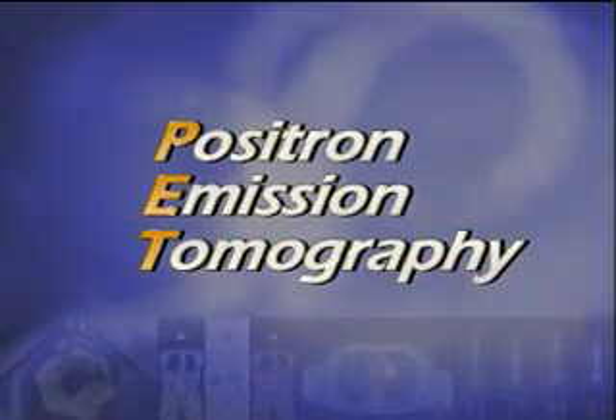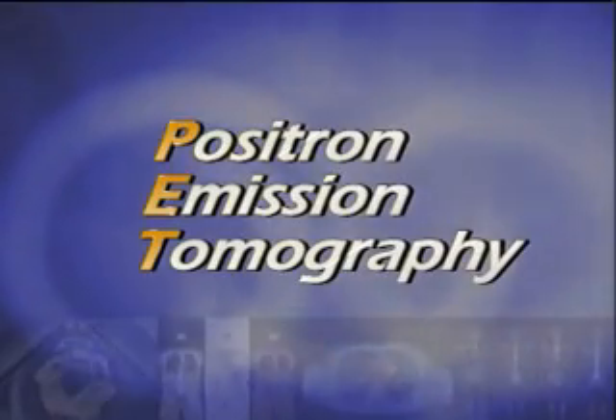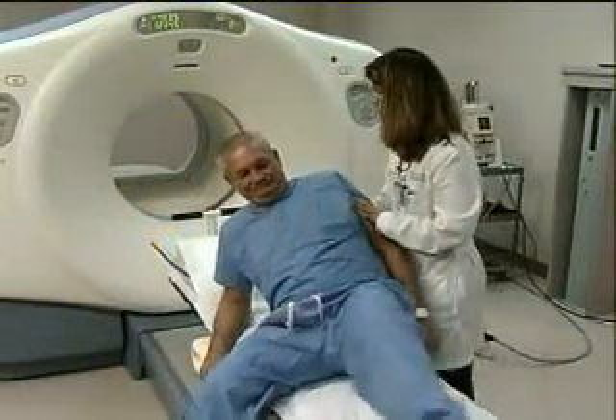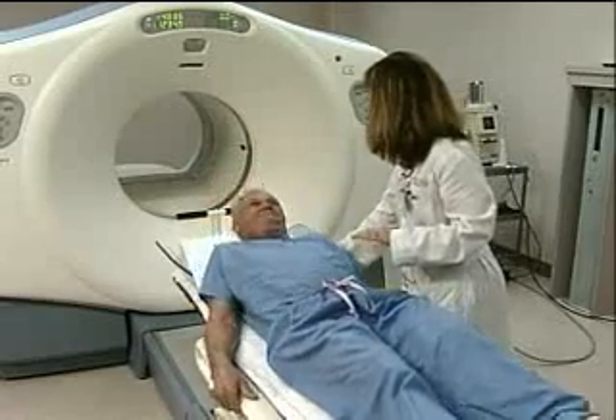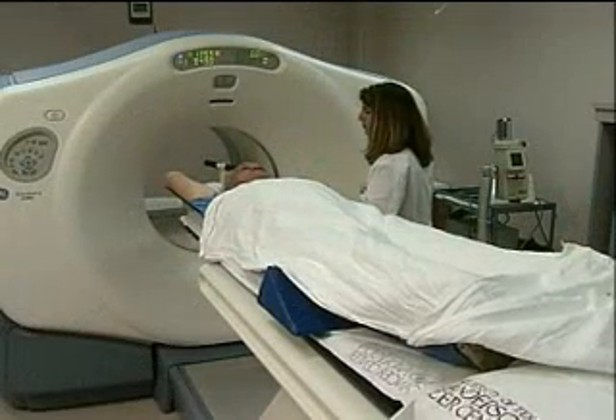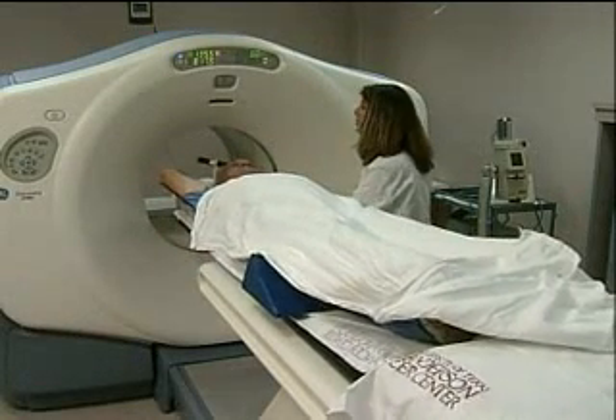PET stands for positron emission tomography and is similar to a CT, or computed tomography, scan. Like the CT scan, you'll be asked to lie on a table which will gently move you into an enclosed imaging device that looks like a donut. However, PET is different than CT in that it does not use x-rays.